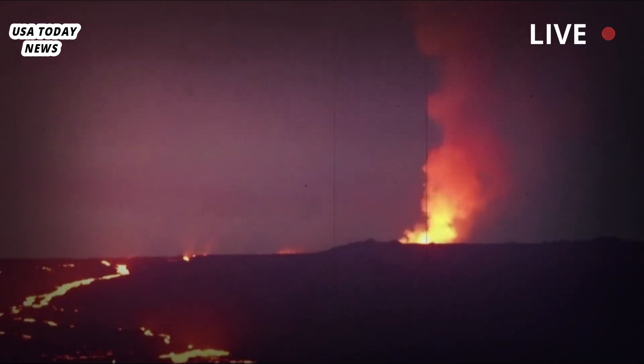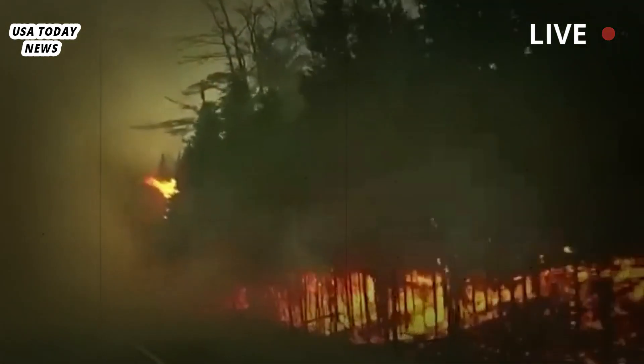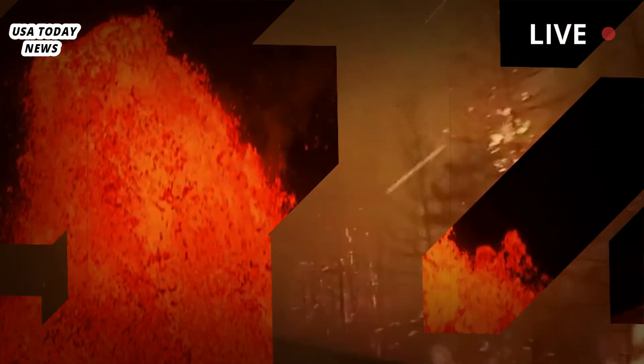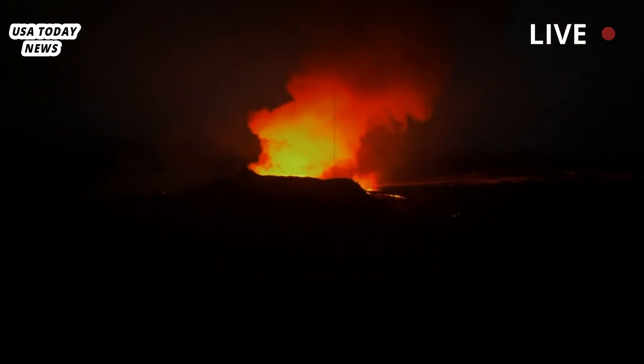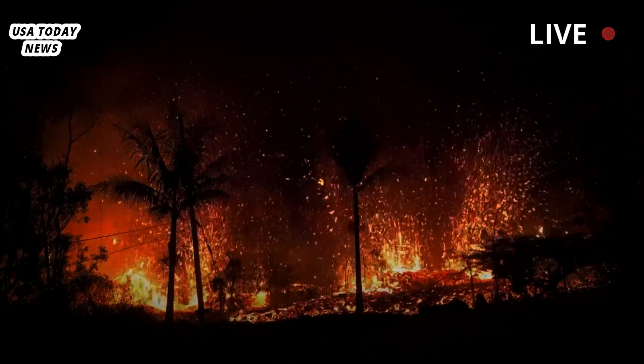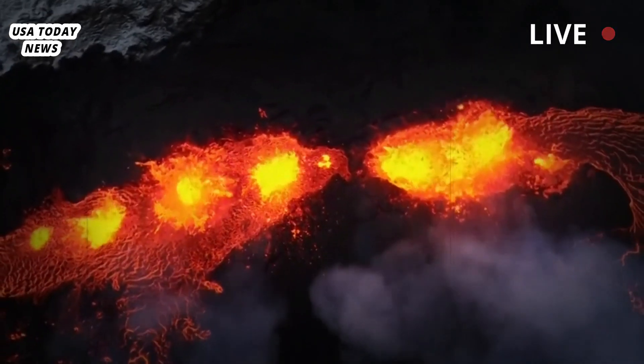Between 3 and 4 p.m., the volcano's activity began to slow significantly, scientists said. By about 5 p.m., experts reported that the area around the volcano was only about a square mile in size. The lava was also estimated to be about one yard thick, according to a release from the USGS.